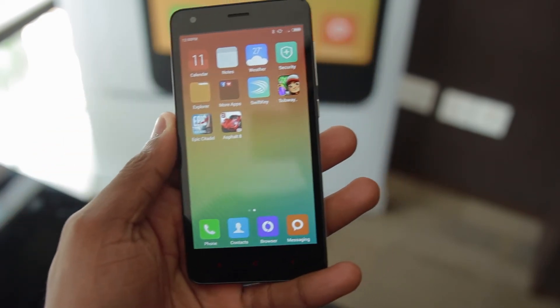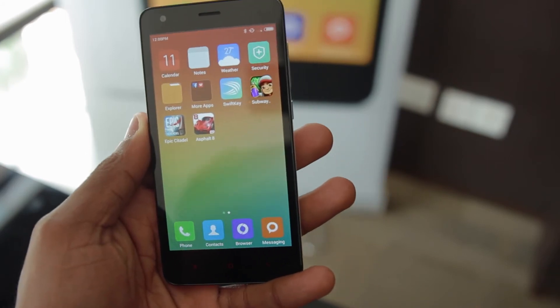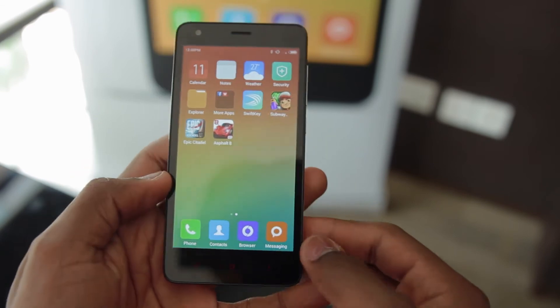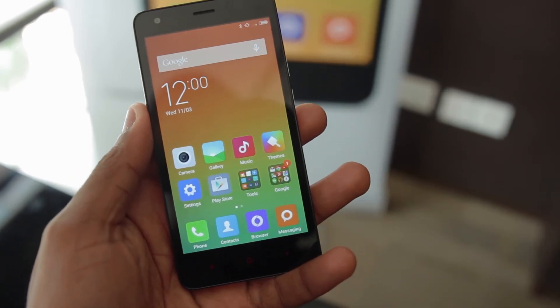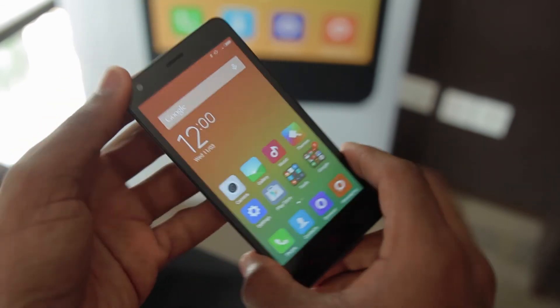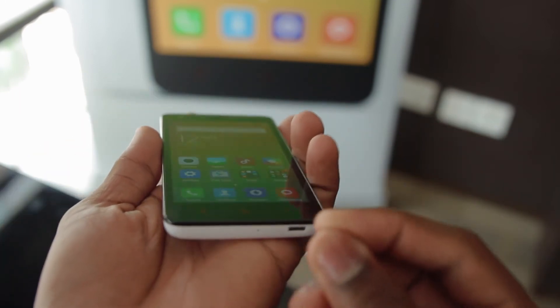The battery is 2,200 mAh, offering approximately 10% more battery life than the Redmi 1S. It's got Quick Charge 1.0, which is claimed to make it 20% faster to charge than the 1S. The screen display, as you can see here, is fully laminated, so it makes all the text pop.